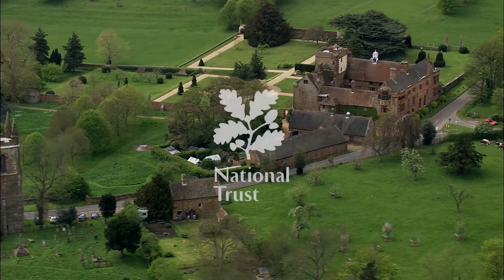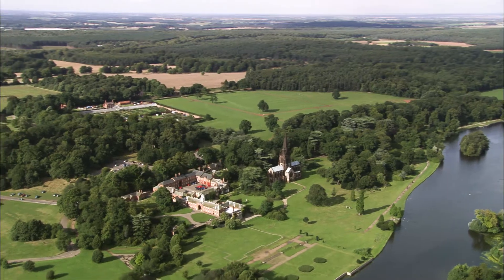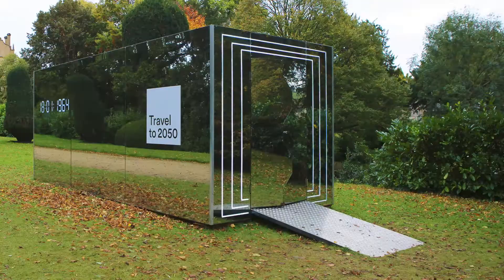There is a good deal of confusion surrounding these. So we partnered with the National Trust, a well-respected conservation charity that has more than a million members over the age of 65, and created Travel to 2050.